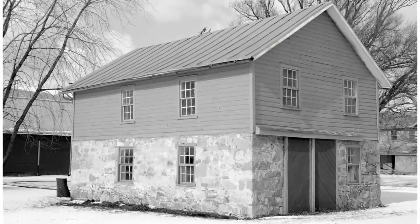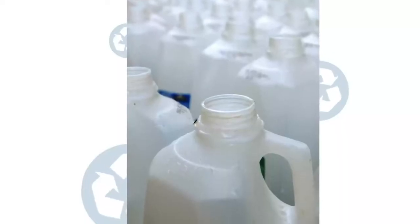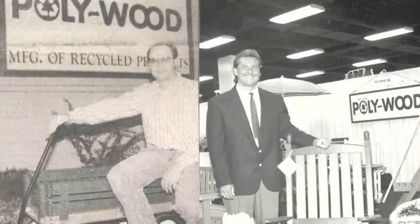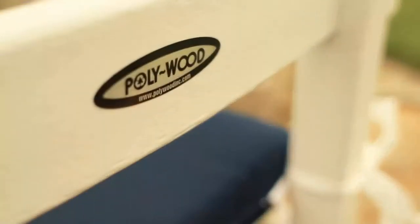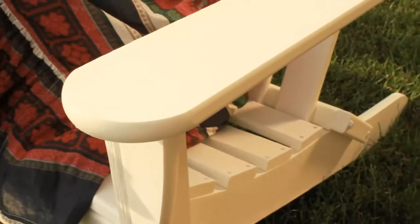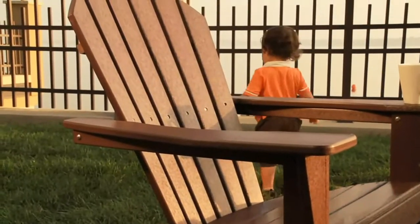They started with a garage, an idea, a possibility, a few empty milk jugs, and two minds full of ambitious innovation. Doug Rassi and Mark Philebaum saw an opportunity to design a product that would not only benefit the environment but also hold up against its elements, all while furnishing your space with striking style.